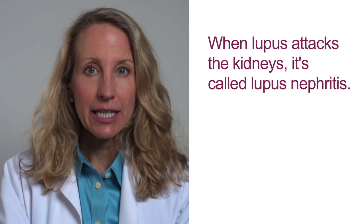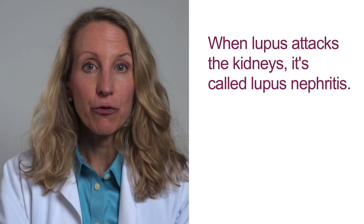Systemic lupus is a disease that affects different people in different ways. It is an autoimmune disease, which means the immune system attacks the body's own cells and organs. When lupus attacks the kidneys, it is called lupus nephritis. Treating lupus nephritis often requires medications that suppress the immune system, which can leave people susceptible to infections.